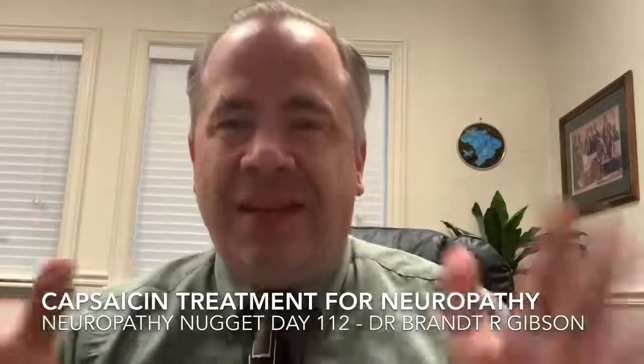Hello, I'm Dr. Brent Gibson, and today I want to talk to you about another substance that you can actually use to decrease nerve pain in neuropathy. This substance is called capsaicin.